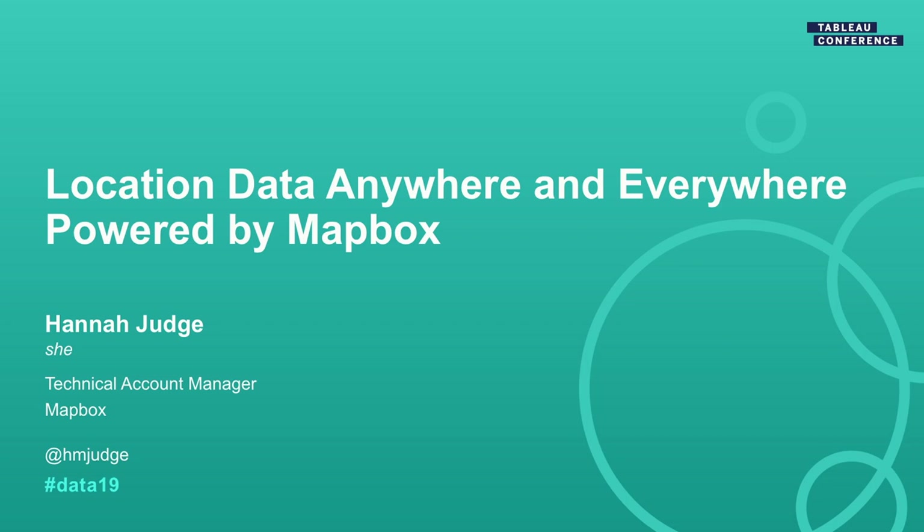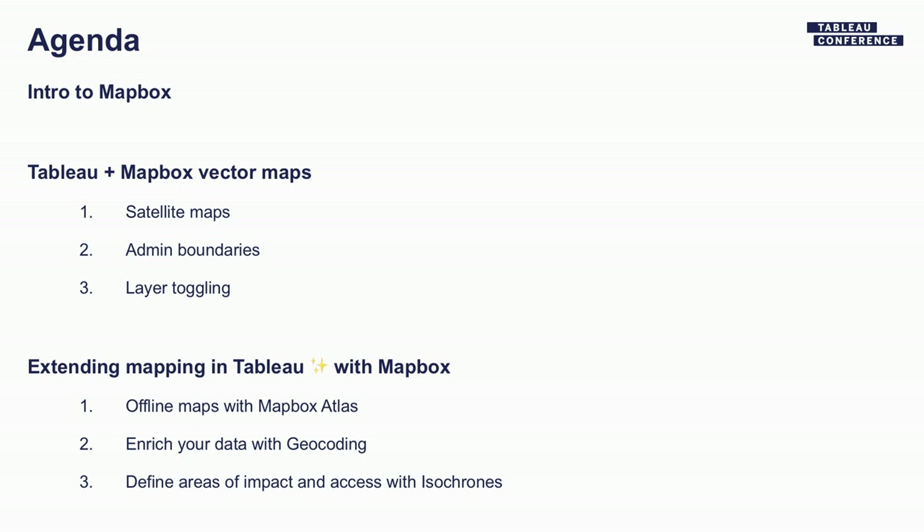Today I am going to tell you about how you can take advantage of more location data in Tableau to build better maps, better dashboards, and ultimately have more impact. I'll give a little introduction to Mapbox, then talk about three of my favorite Tableau mapping features, and then three ways to extend the location capabilities inside of Tableau using Mapbox. My hope is that by the end of this session you are inspired to go make a very cool map in Tableau and tweet it at me.